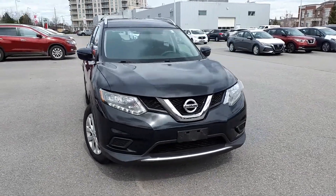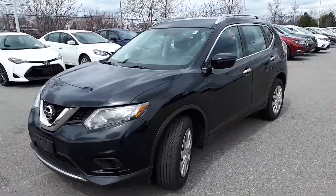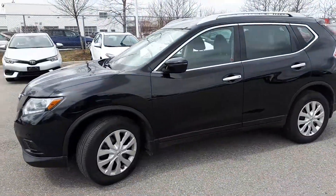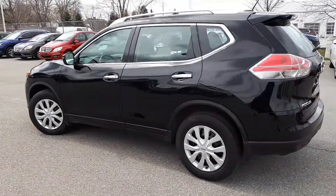Here at Village Nissan, we have a DriveShield certified pre-owned 2016 Nissan Rogue S all-wheel drive SUV. Here is a quick look at the outside of the vehicle.